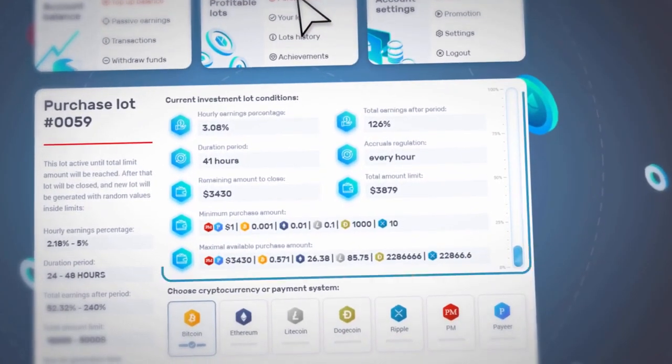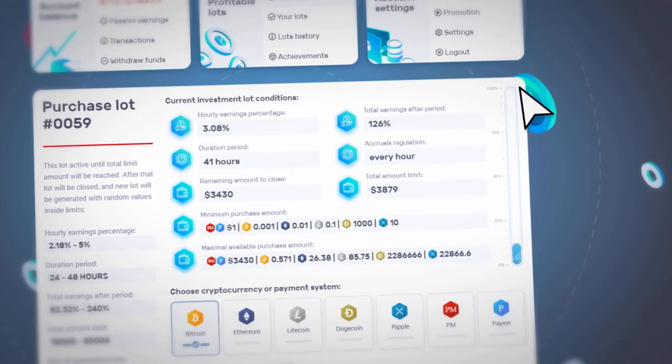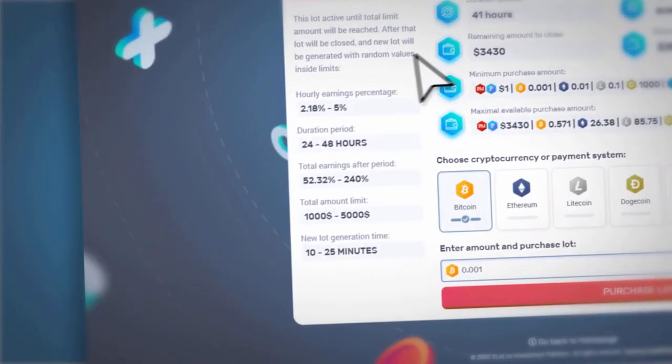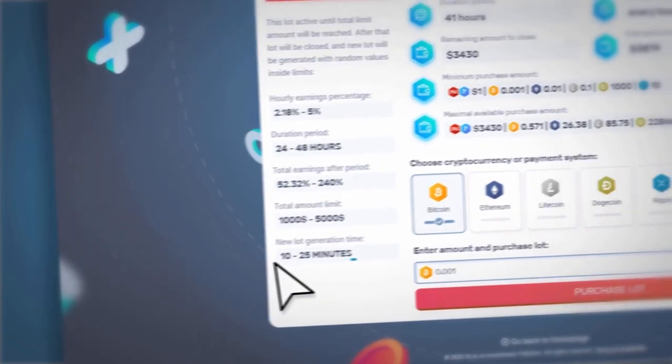Click on the Purchase Lot in the main tab and see the active lot available for purchase. It becomes unavailable for buying immediately after reaching the total limit. Then a new lot is generated.